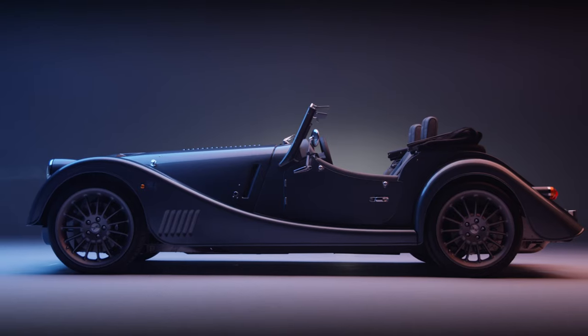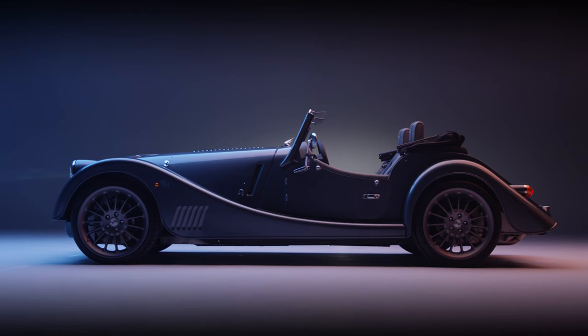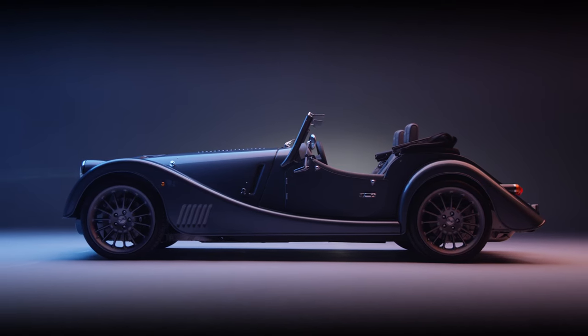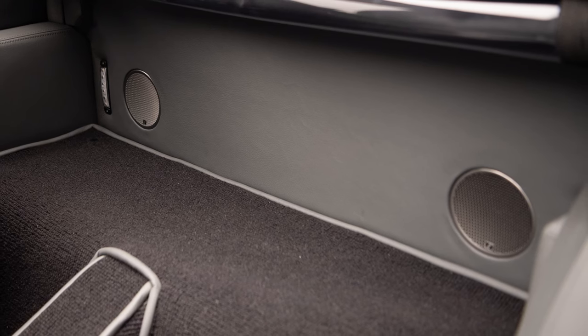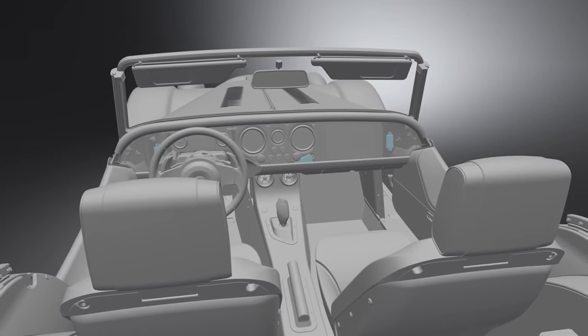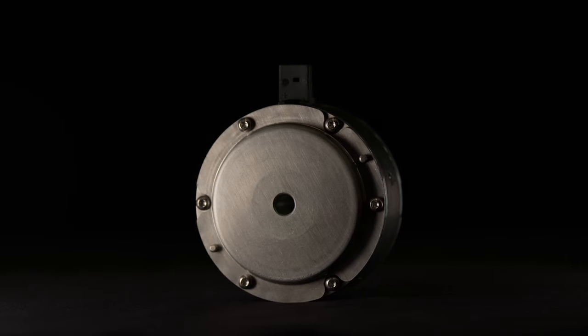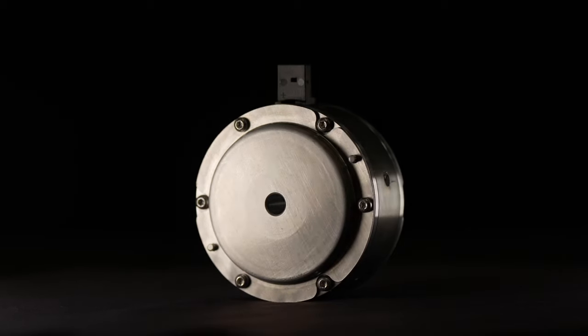There are in total eight speakers: four conventional speakers — two in the door and two mounted behind the seats — and four additional invisible speakers. Three of those invisible speakers are forward-facing, in front of the driver, pushing sound toward the driver, which is really important. Then there's a bass actuator that sits underneath the floor of the car.